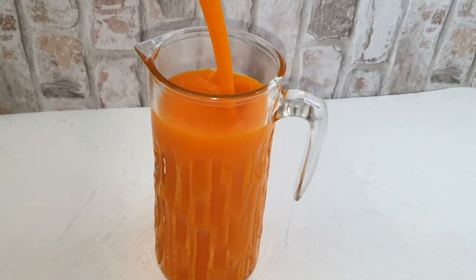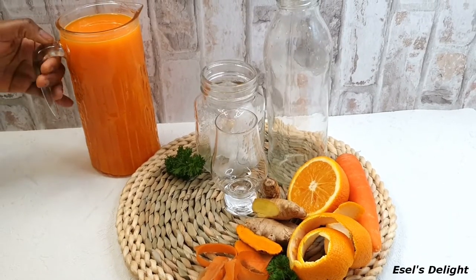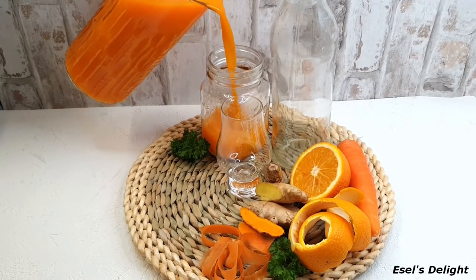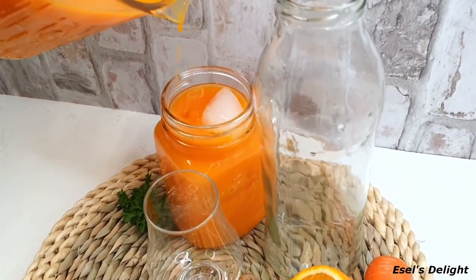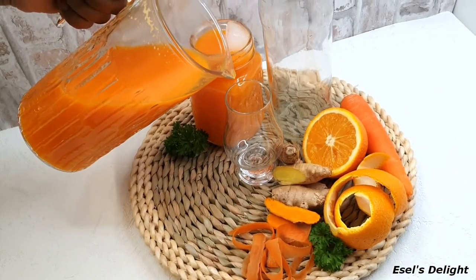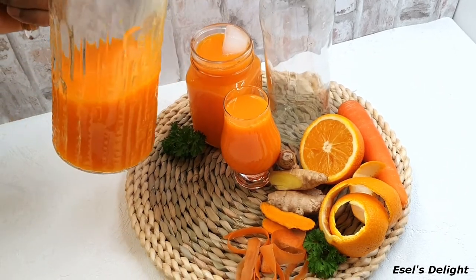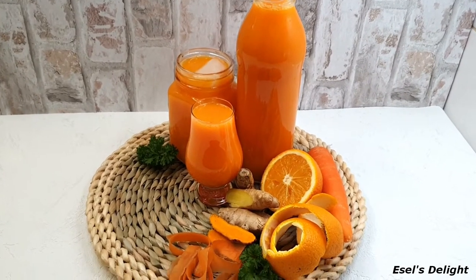I encourage everyone to try this juice — it's been very beneficial to my family. Use it for about a month or two. Look at the color, it's so rich! To reap its health benefits, use it for about a month or two — it will definitely help your immune system. It's tasty, very refreshing, and an amazing healthy juice. As the old adage goes, good health is good wealth, so let's take good care of our health, especially during this pandemic. Try different varieties and have a juice every morning if you can.